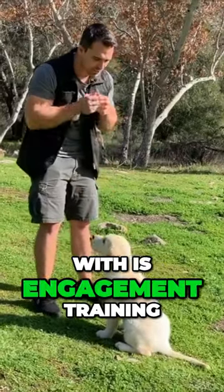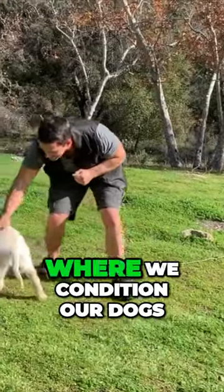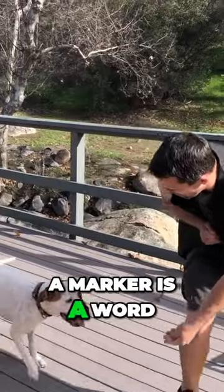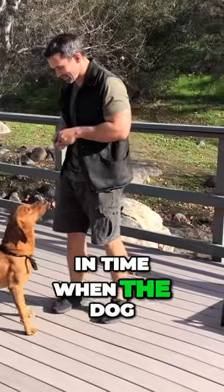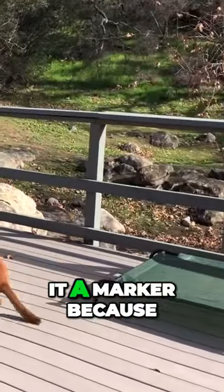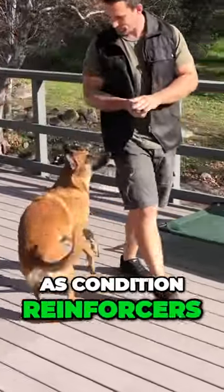The very first thing I start off with is engagement training. I have a video on exactly how to do this, but this is where we condition our dogs to the markers. A marker is a word or sound that predicts a reward. It pinpoints a moment in time when the dog is correct, or when the dog is incorrect as well. We call it a marker because we are marking a moment in time. These are also known as conditioned reinforcers.